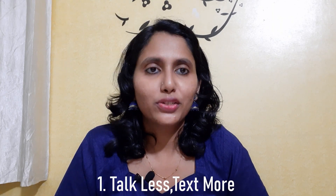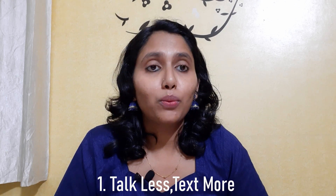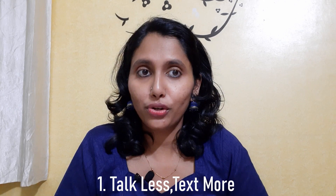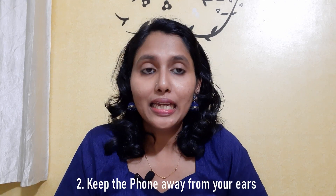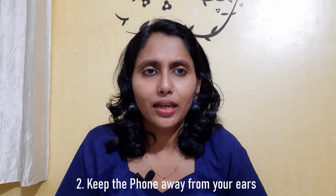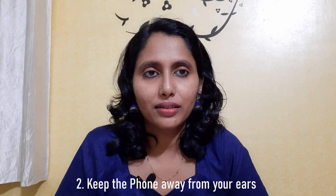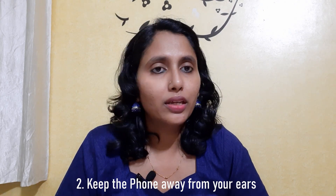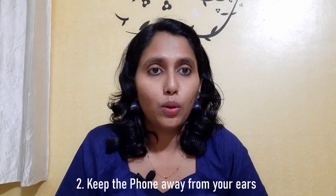Now that we understand these effects, what can we do to reduce them? First, talk less — avoid unnecessary calls and make long calls short. Second, keep the phone away from our ears. We can do this by using speakerphone, using headphones, or using a hands-free device.